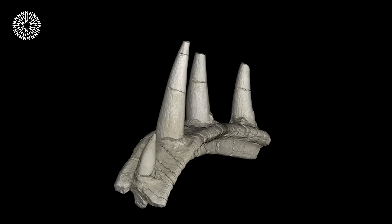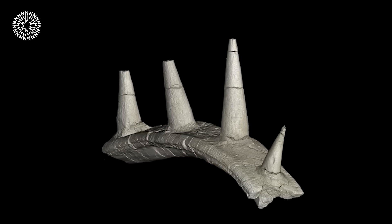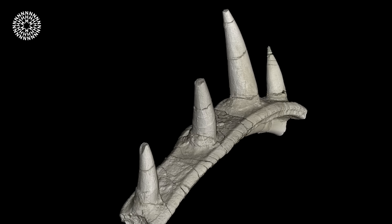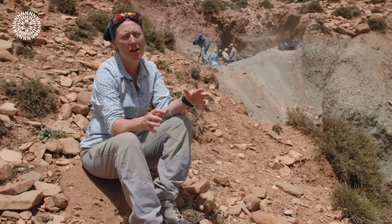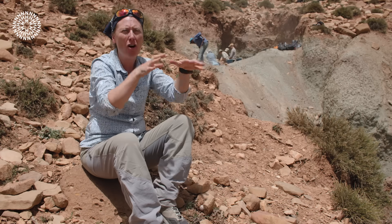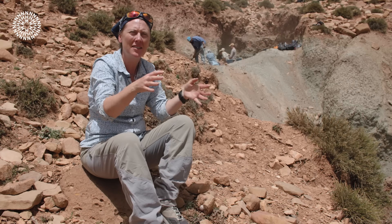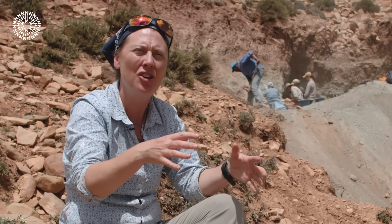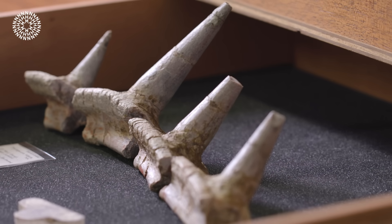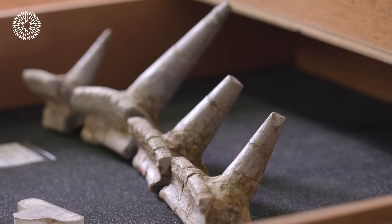It had a really, really odd morphology. It had ribs in which the armour was actually fused to the rib, and this is very, very strange. In most of our armoured dinosaurs, we have spikes and plates and armour that is just sort of embedded in the skin and isn't attached to the bones of the body. But this animal has armour attached to its body, and that's totally weird. We don't see that in any animal living or extinct.